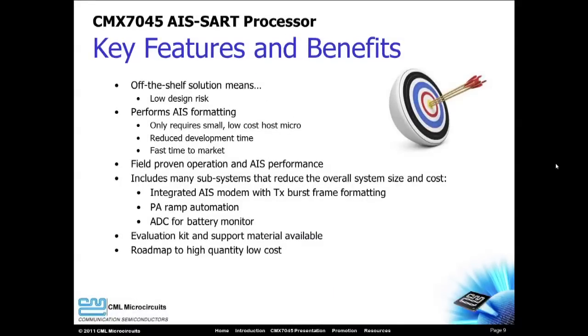The CMX7045 is an off-the-shelf standard product, so there is very little design risk. Since the CMX7045 performs all of the AIS formatting, only a small, low-cost microcontroller is needed for configuration. This also means that the CMX7045 dramatically reduces the software development time, and this translates to faster time to market.